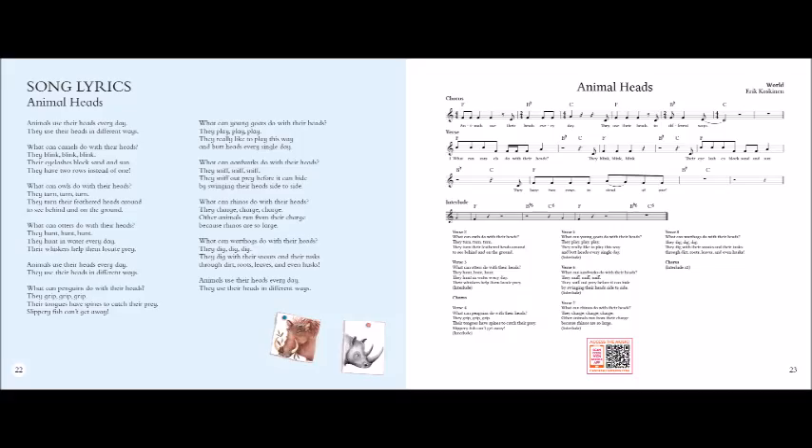What can owls do with their heads? They turn, turn, turn. They turn, turn their feathered heads around. To see behind and on the ground.